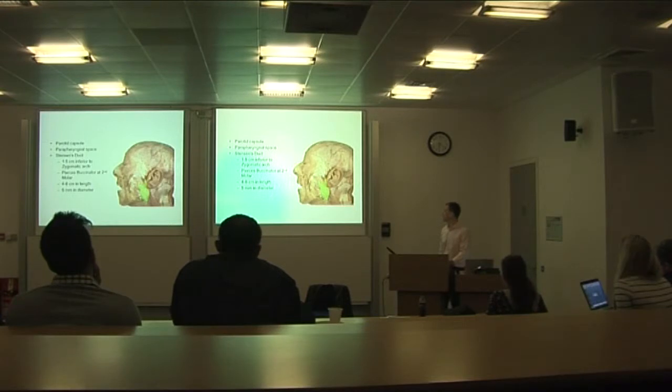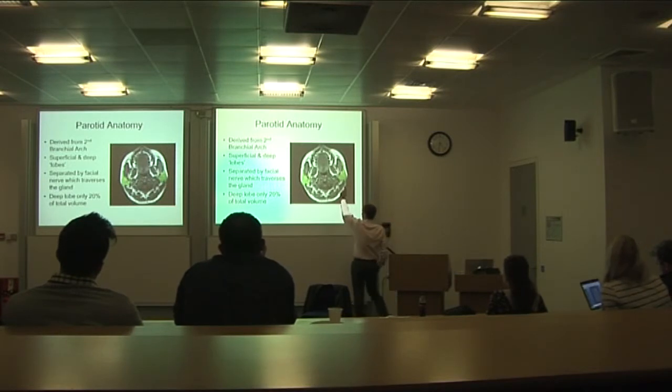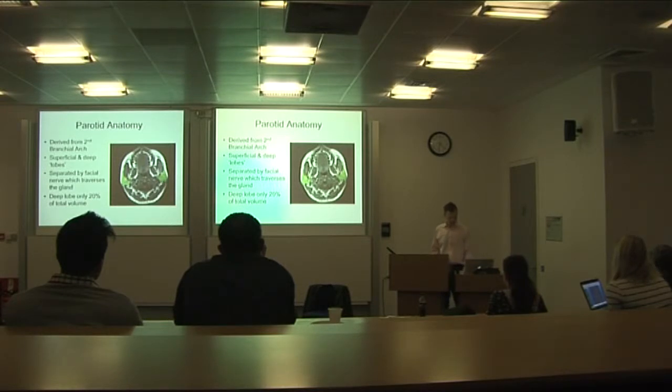Stenson's duct, or the parotid duct, runs parallel and inferior to the zygomatic arch, so it's a fairly good external marker for locating it. It runs along and then does a chicane to pierce the buccinator muscle and come in intraorally, emerging adjacent to the upper second molar. It's quite a long tube with a fairly big diameter. The deep lobe of the parotid also extends into the parapharyngeal space, where tumours and masses can create significant surgical challenges.